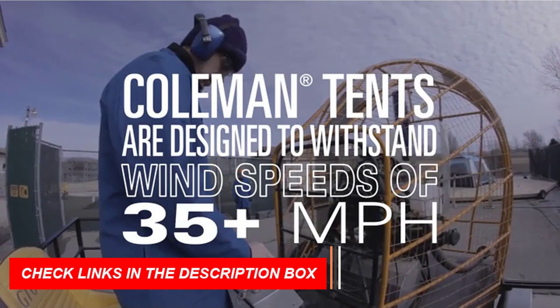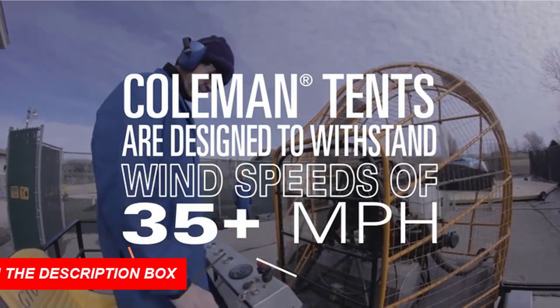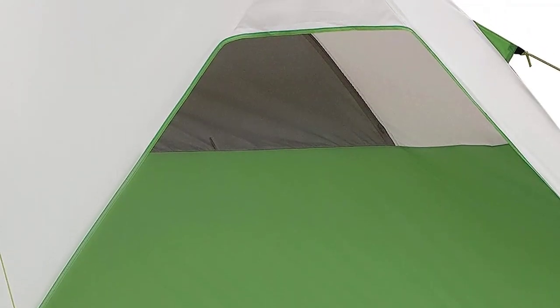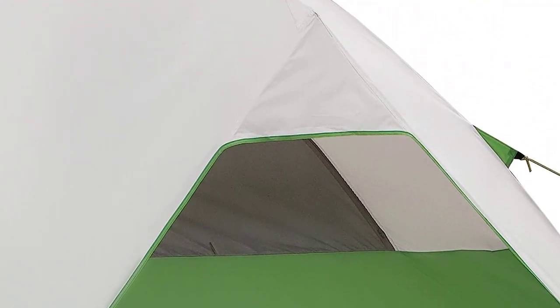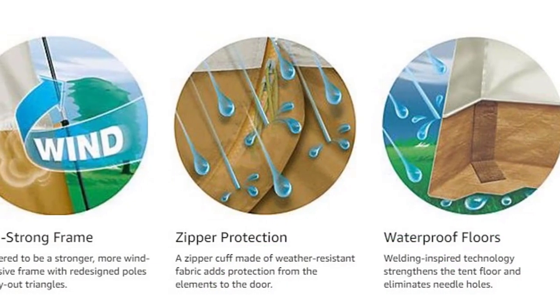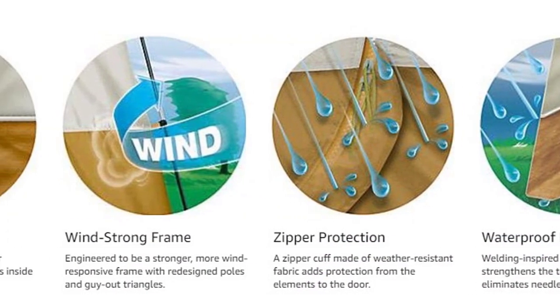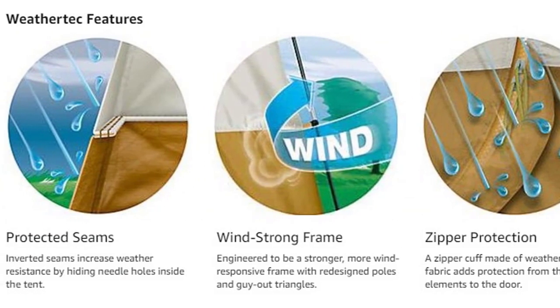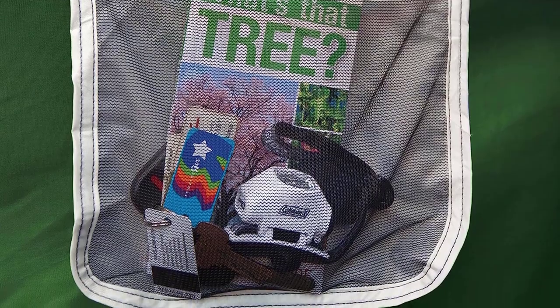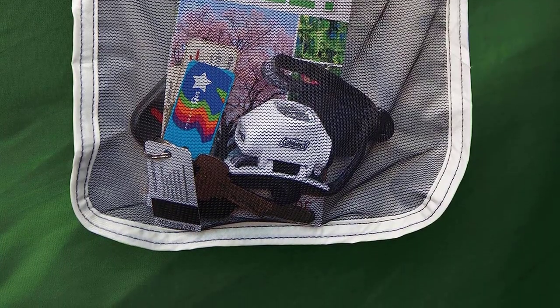The 10 by 5 feet full-floor screened porch lets you lounge bug-free, enjoying the fresh air. Setting up camp is a breeze with the conventional pitch that takes just 15 minutes. When it's time to pack up, the carry bag ensures effortless storage. Coleman offers a one-year limited warranty, guaranteeing your peace of mind. Elevate your camping experience with this exceptional tent — adventure awaits.